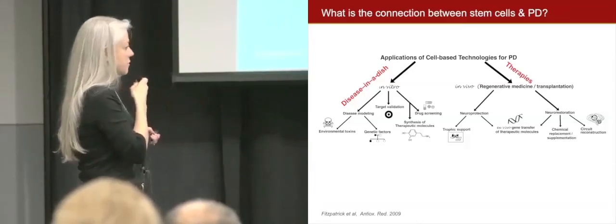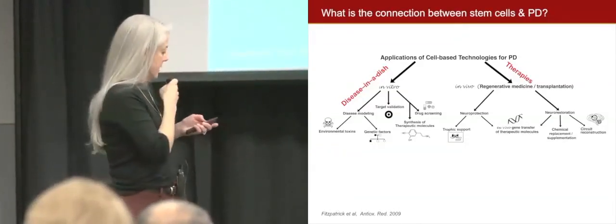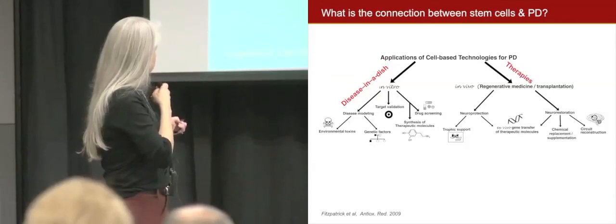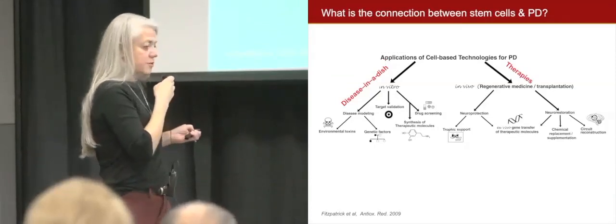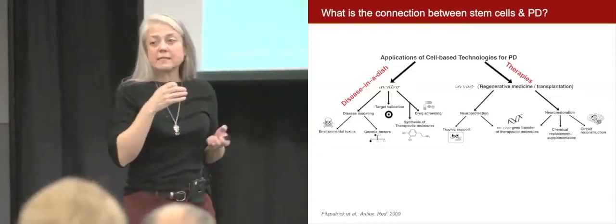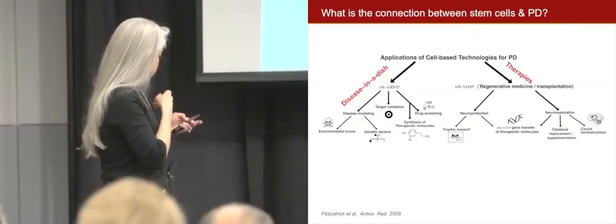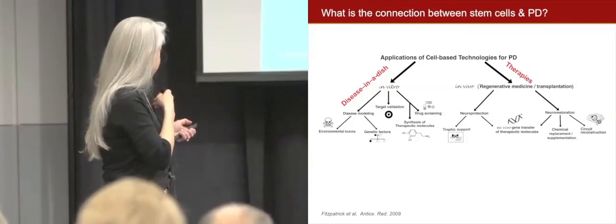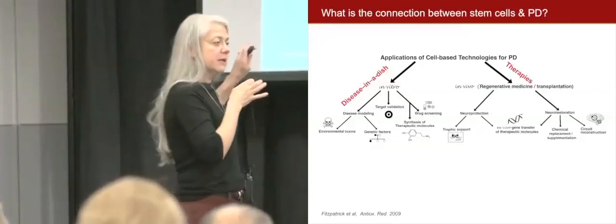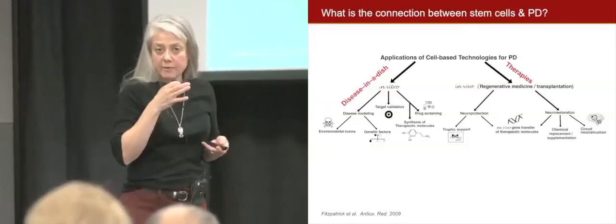For disease modeling in a dish, we can have stem cells from someone with Parkinson's and try to understand and test different therapies that can help the cells survive, or we can screen for different mutations — meaning the altered recipe book or chromosomes. Then for therapies, we have different approaches, and today I'll talk about both: how we use the cells in a dish, and how we are working to develop therapies with stem cells.